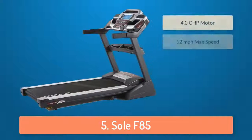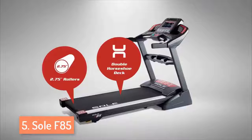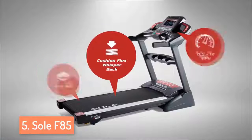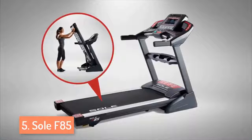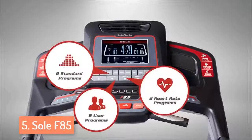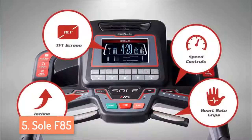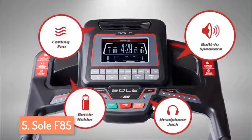At number 5 we have the Sol F85 Treadmill. The Sol F85 is a great treadmill with a ton of features and it is recommended to people that are looking to lose weight or get healthier. F85 is Sol's highest quality folding treadmill and it has a quiet 4.0 CHP motor that can easily support sprints of up to 12 miles per hour or 19 kilometers per hour and user weight of 400 pounds or 180 kilograms. The track has 30 levels of incline topping out at an impressive 15% grade to help people focus on different muscles in the lower body.